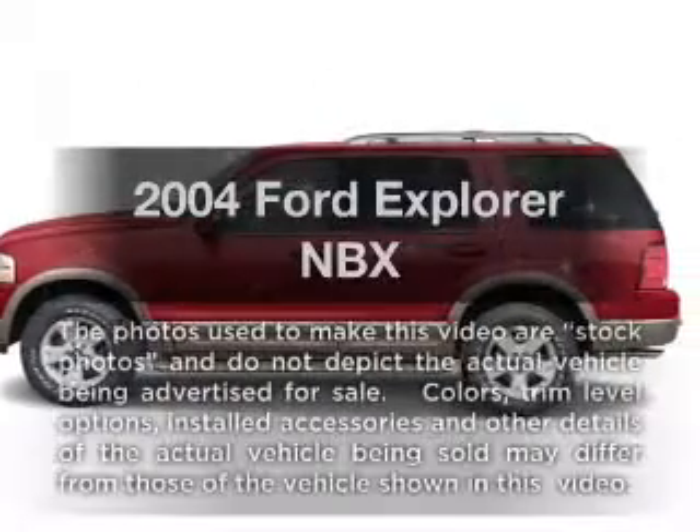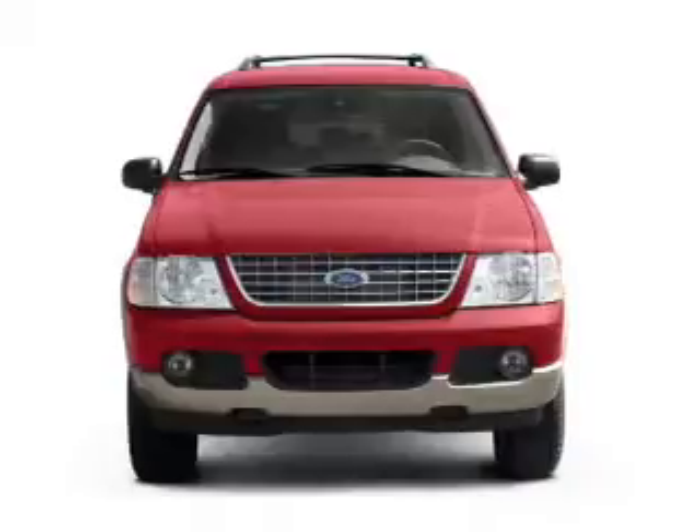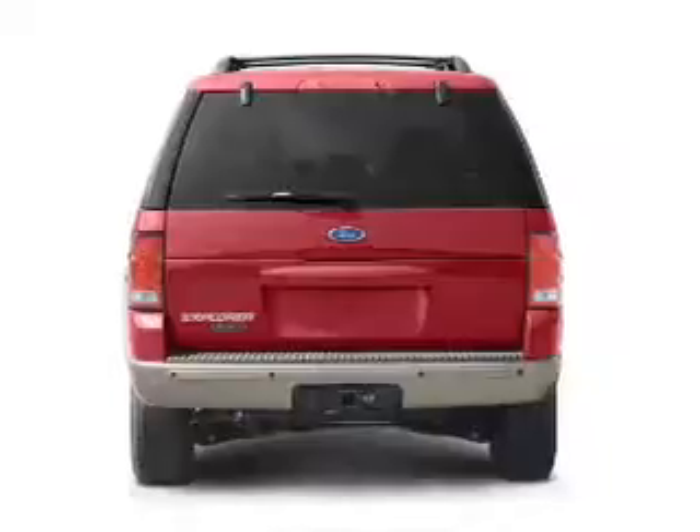Check out this 2004 Ford Explorer. This is the set of wheels you've been looking for, with a powerful 8-cylinder engine. The powertrain includes 4-wheel drive, driven by a 5-speed automatic transmission.